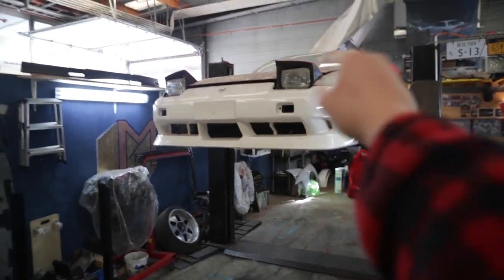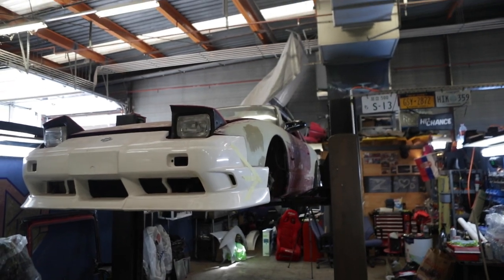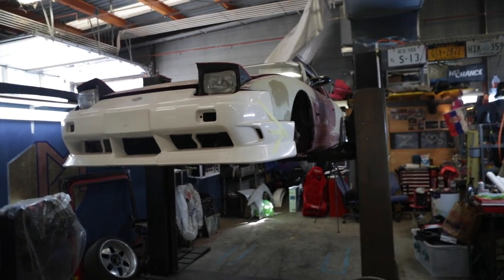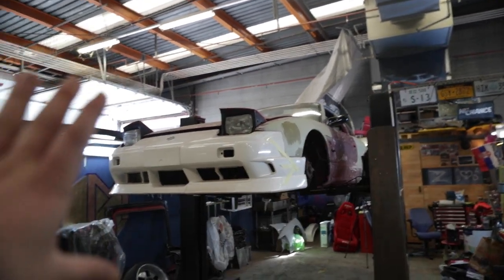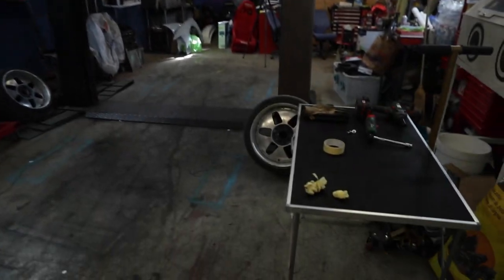Now let's continue with the S13. It's time for this again — make it great. I need to mount the fenders today. I got some overfenders, 40 mils wider I think, not sure. Let's see what happens. I hope I can finish up the body kit fully, or as much as I can, and maybe start on the wheels because they need some refresh.